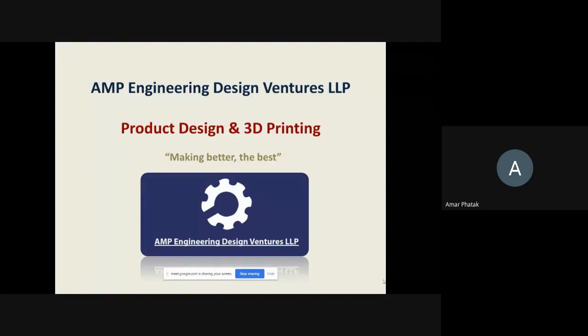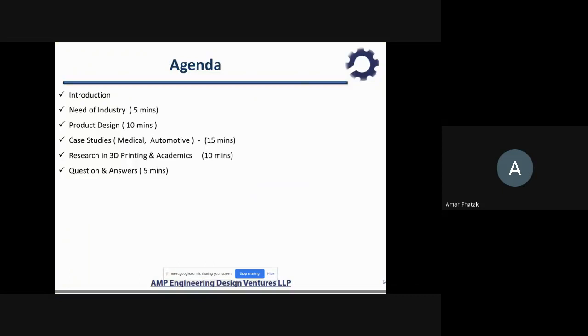I am here to talk about 3D printing, and it goes hand-in-hand with product design. As a quick agenda: we will talk about the need of the industry, then product design — not in much depth, but with respect to 3D printing, what is required, for about 10 minutes. We'll see some research, some videos, and which parts we have designed. Then we'll look at 3D printing in the medical and automotive domain, and research areas. The session will end after 45 minutes — roughly 35 minutes of discussion, then 5 to 10 minutes for Q&A.